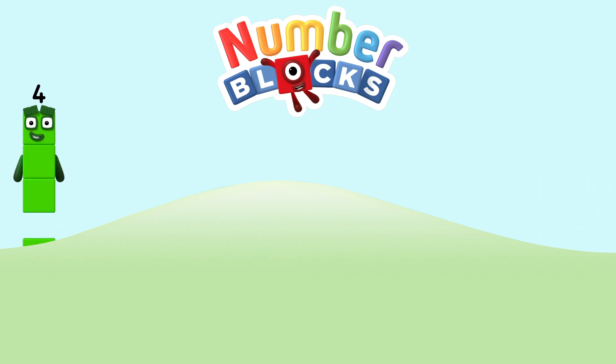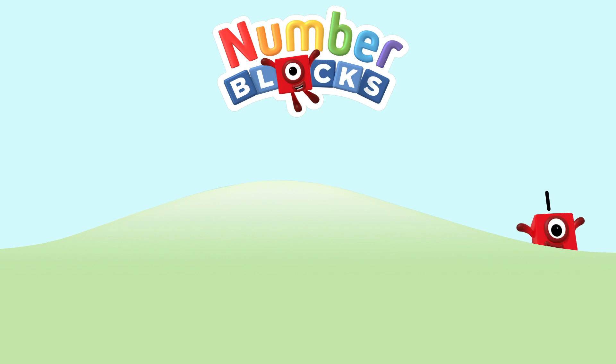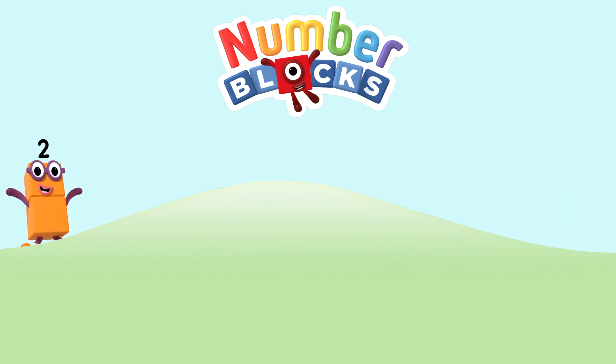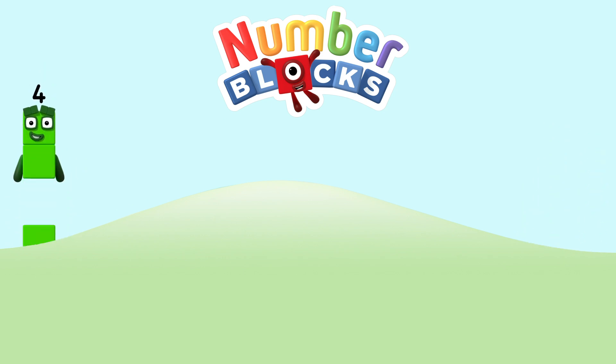One, and another one is two, and another one is three. Five, four, three, two, one. Time for some Numberblocks — you can count on us with Numberblocks!